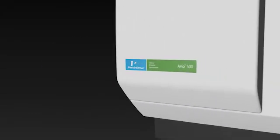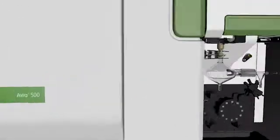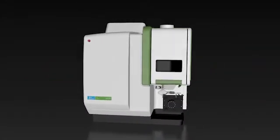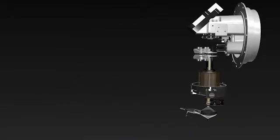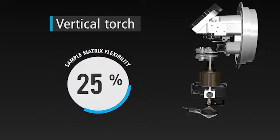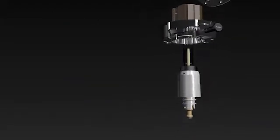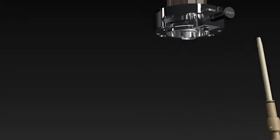But the Avio 500 offers more than high throughput and low cost of ownership — it brings you superior performance. Every part of the system is engineered to deliver extraordinary resolution, flexibility, and efficiency. The vertical torch offers optimal performance for any sample type, giving you 100% sample matrix flexibility, while the quick change torch mount with self-aligning torch and removable injector saves time and simplifies maintenance.